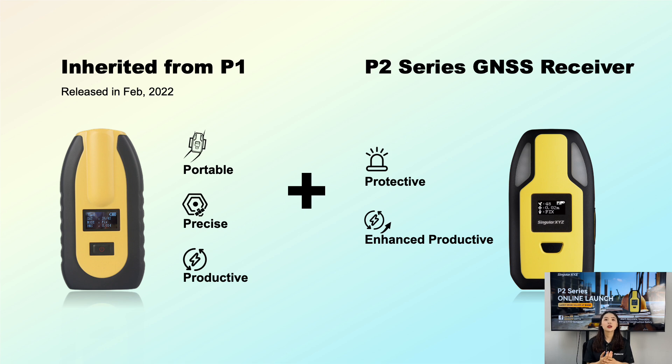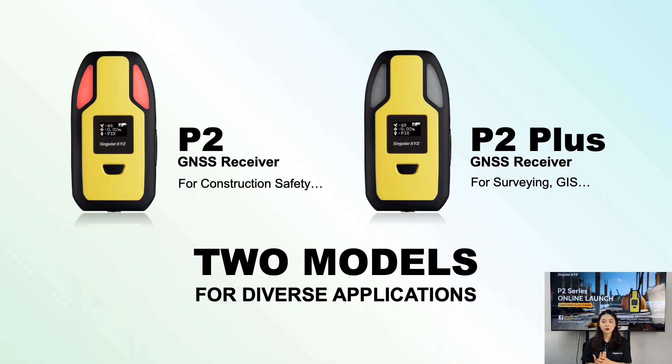Our P2 series comes in two models: P2 and P2+. The standard P2 model is designed for applications such as construction safety, personnel positioning, and inspections. The P2+, on the other hand, has enhanced IMU functions making it ideal for surveying and GIS applications. Each model is tailored to meet the specific needs of different industries, ensuring you get the most out of our technology.